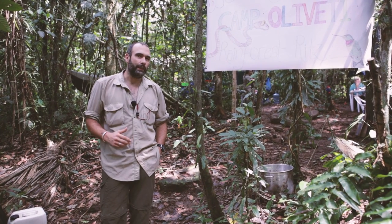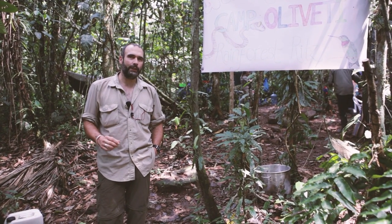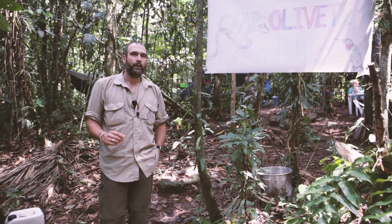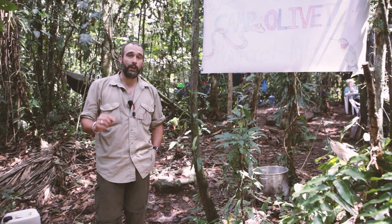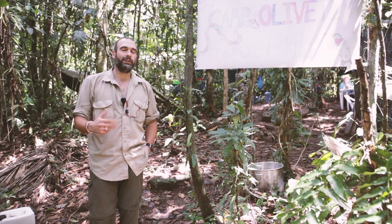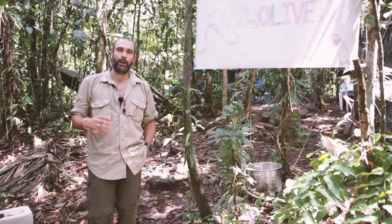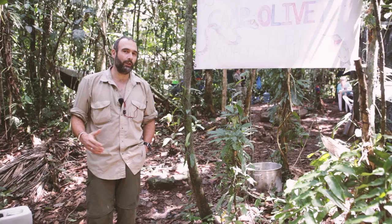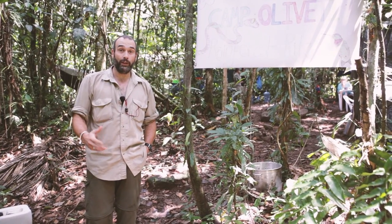Hi guys, welcome to Camp Olivetti. This is the British Exploring Society's 2016 Amazon Expedition Base Camp. We're deep in the Amazon jungle in the Manu National Park, right in the south of Peru. What I want to do is just take you on a little tour of Base Camp and show you how a big scientific expedition like this is set up and organised so that we can support the scientists and the young people who are on this expedition.